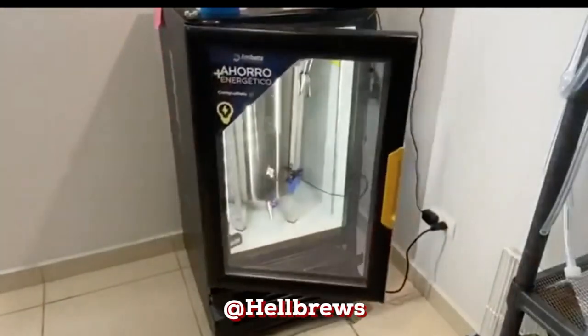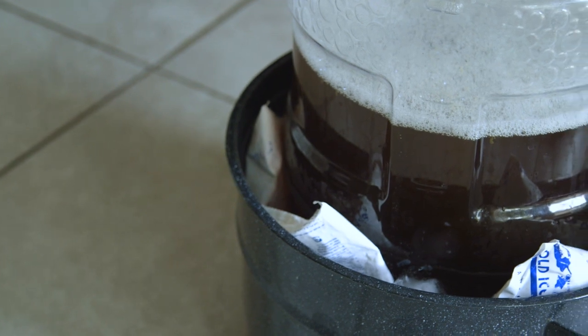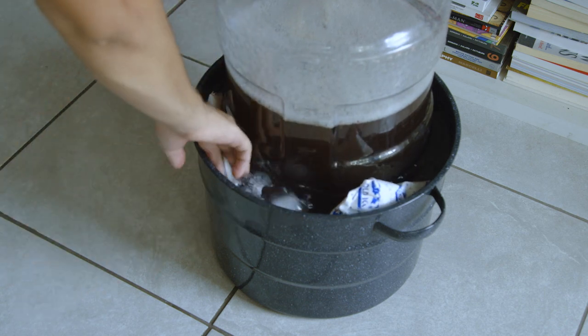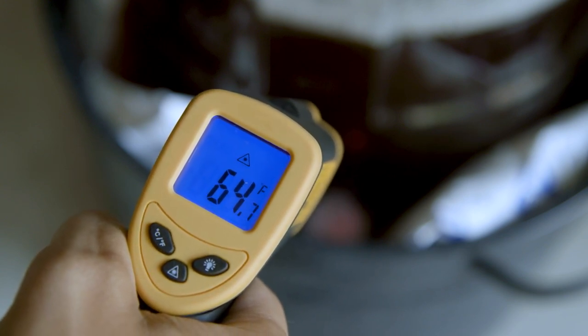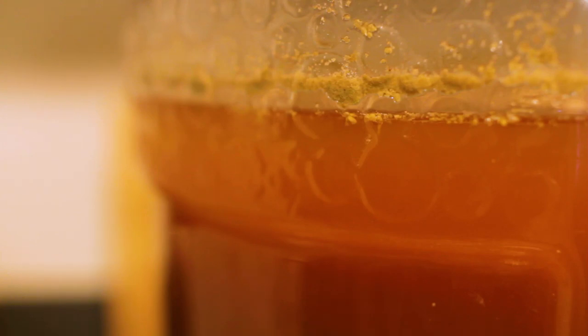The best way to control fermentation temperature is with a dedicated fermentation chamber, but those can cost quite a lot. The budget way is to put your fermenter in a bigger bucket or pot, fill it with ice water, and swap out ice packs every 8 to 12 hours to keep it cool. If you have a really cold basement, that can work too, but just setting your beer at room temp is often not enough. Of course, this is dependent on yeast strain — some yeast perform better at high temps or promote characteristics right for the style you're making.